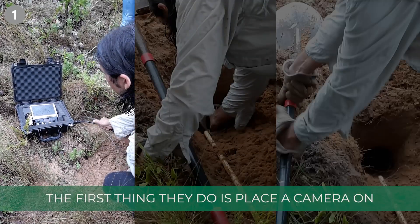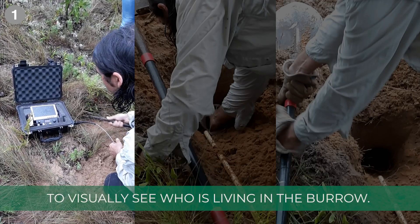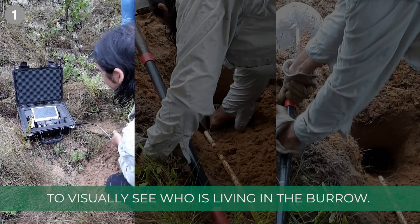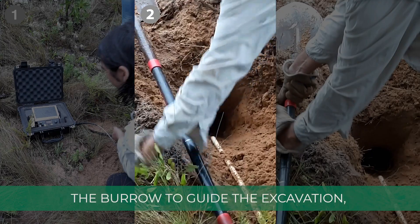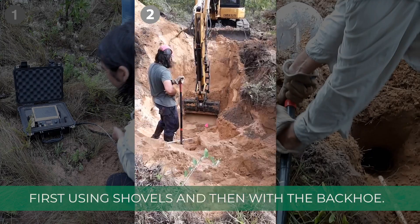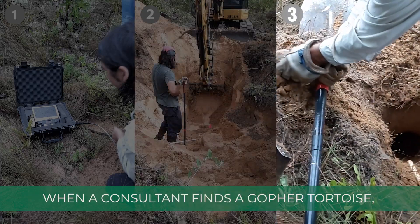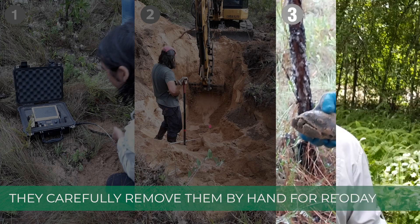The first thing they do is place a camera on a long video cable into each burrow to visually see who's living in the burrow. Next, they insert a small plastic pipe into the burrow to guide the excavation, first using shovels and then with the backhoe. When the consultant finds a gopher tortoise, they carefully remove them by hand for relocation.